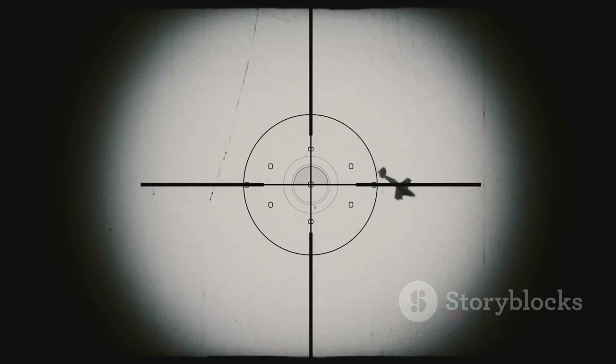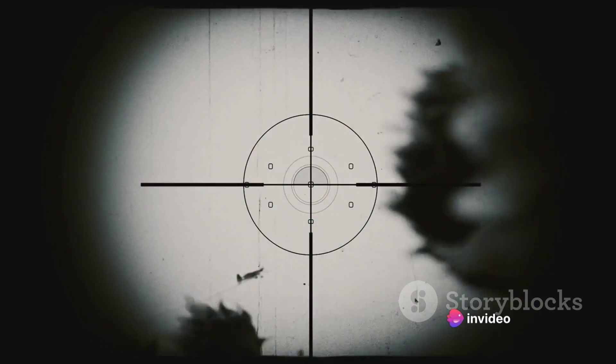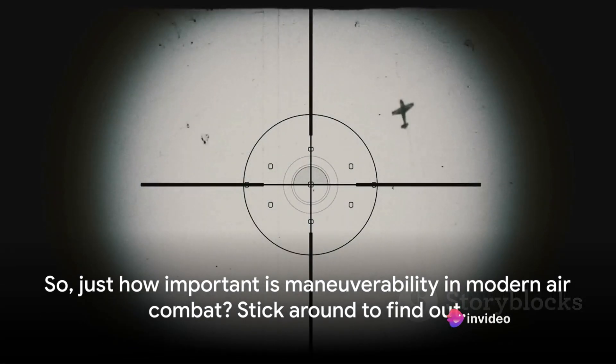So, how important is maneuverability in modern air combat? Well, in the past, air combat was often a game of cat and mouse, with pilots trying to outmaneuver each other to get a clear shot. But with the advent of advanced missile technology, the importance of maneuverability has arguably diminished. However, it's still a critical factor, especially in close-quarters combat. So just how important is maneuverability in modern air combat? Stick around to find out.